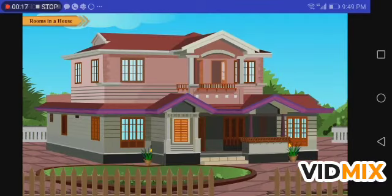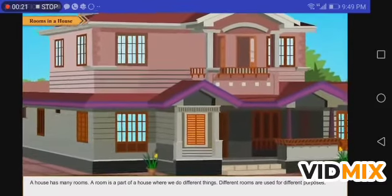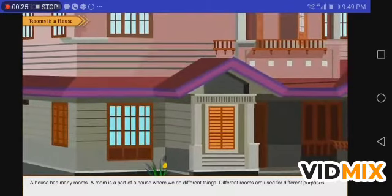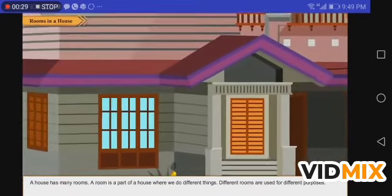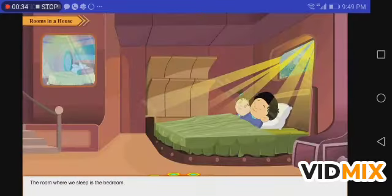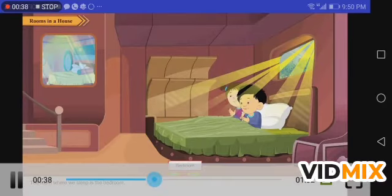Rooms in a house. A house has many rooms. A room is a part of a house where we do different things. Different rooms are used for different purposes. The room where we sleep is the bedroom.